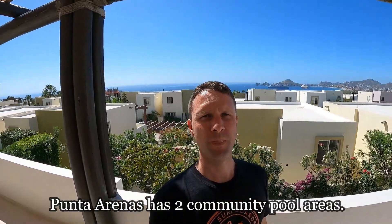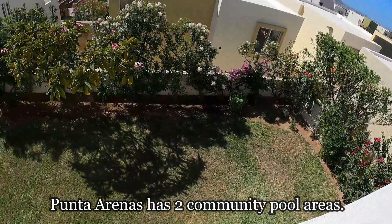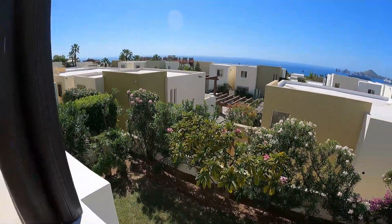This house does not have a pool, but you have a really nice backyard which is a great amenity here in Cabo. Let's go take a look at the bedrooms.